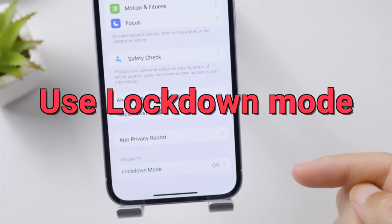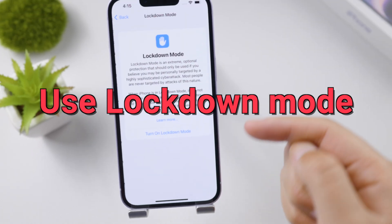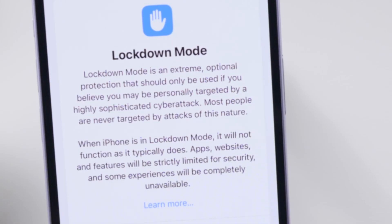If you believe you are being personally targeted by a highly sophisticated cyber attack, consider using Lockdown Mode. It's extreme but effectively secure. Hopefully you don't have to use it anytime soon.